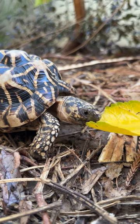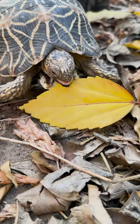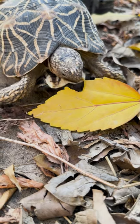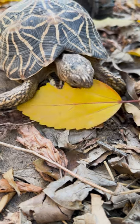Day 22 of 30 different food items in 30 days for Indian star tortoises, and today's food is fallen dry leaves. This food is unusual in captivity, but it is a main feed for wild tortoises. In the wild, tortoises do not have access to fresh leaves, so their main feed is fallen leaves, grasses, weeds, and some seasonal fruits fallen from trees.